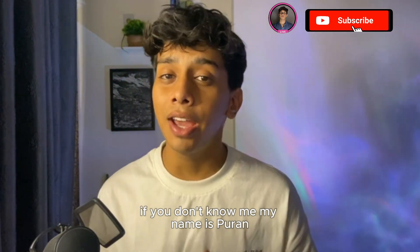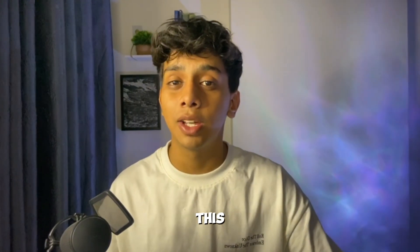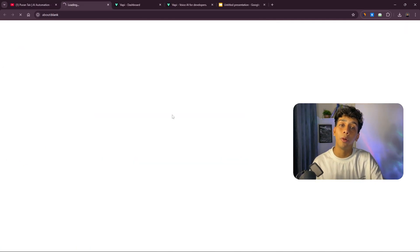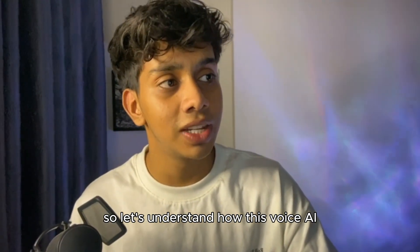If you don't know me, my name is Puran. I run an AI automation agency — me and my team help different businesses implement AI into their workflow and operations. If you're a business watching this and looking for AI solutions, head over to my YouTube channel and click to book an appointment so we can discuss how AI can help automate your business.